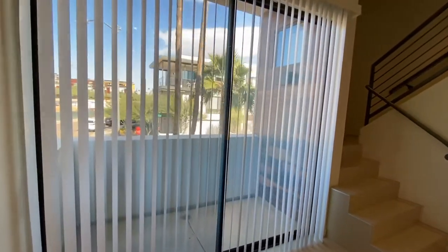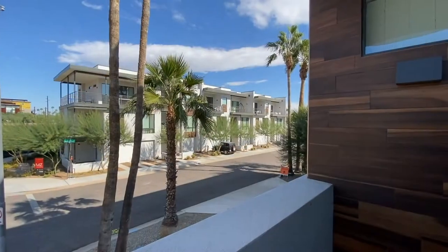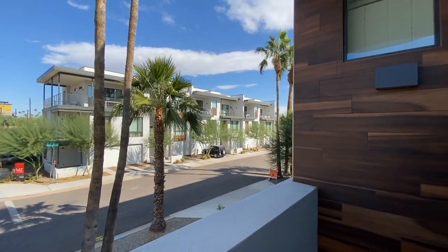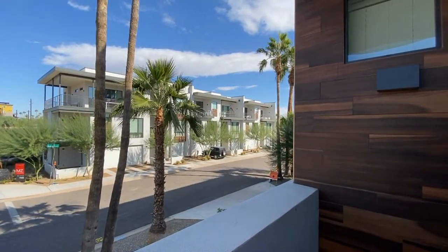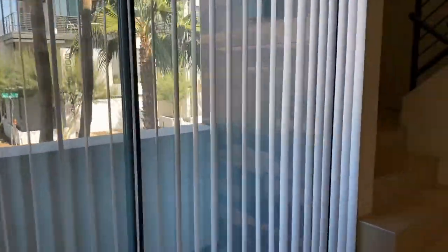Let's take a look at the patio. Great view. Let's go upstairs.